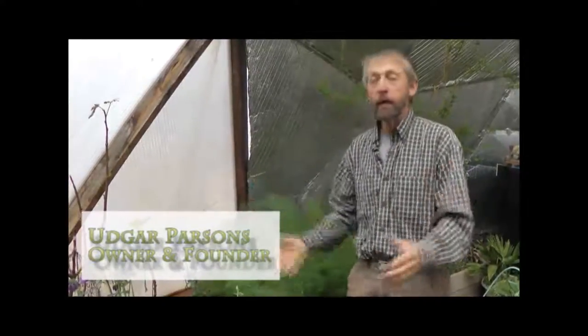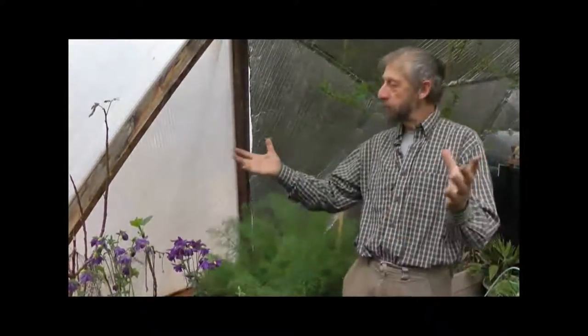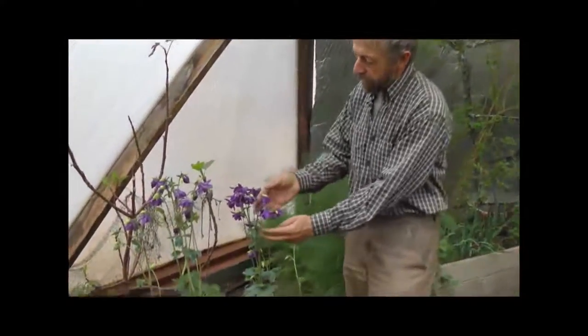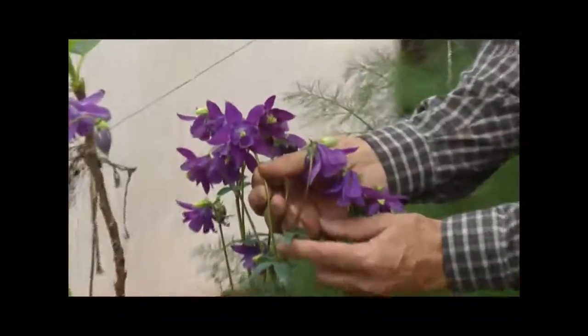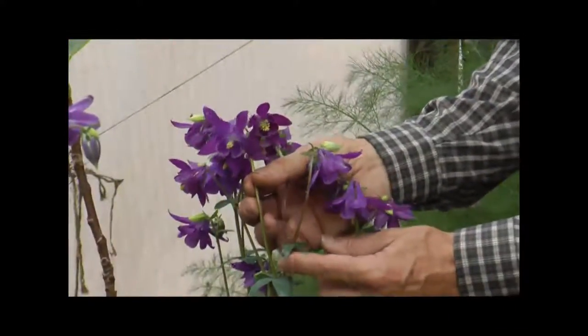Welcome to the wonderful world of Growing Spaces, where life thrives. It's April in the Rocky Mountains — we had three inches of snow yesterday — but look at all these wonderful flowers that are just flourishing. This is a columbine, which is the Colorado State flower, and they're just doing so well.